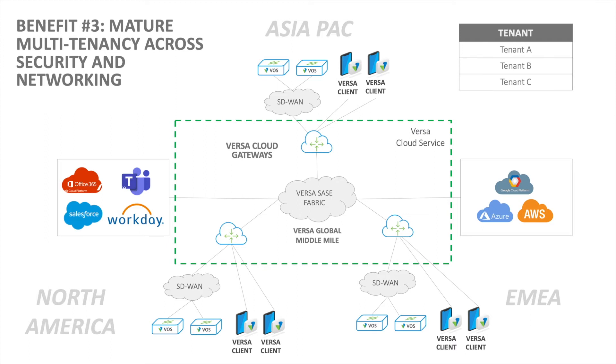Benefit number three: mature multi-tenancy across security and networking. With our elegant multi-tenant architecture, we can segment business units across this infrastructure. For example, one tenant for the corporate network and another tenant for operational technology. Versa multi-tenancy gives each tenant their own SD-WAN overlay, SD-WAN keys, security policy, and network policy. Versa extends this segmentation to the branch SD-WAN appliances and the Versa software client.